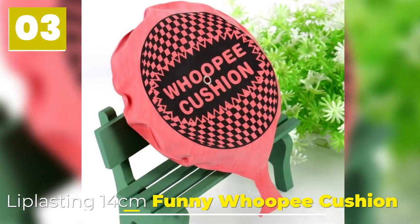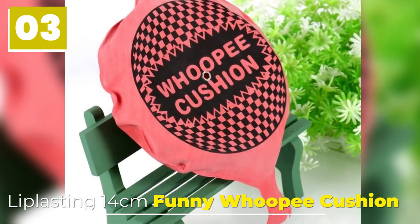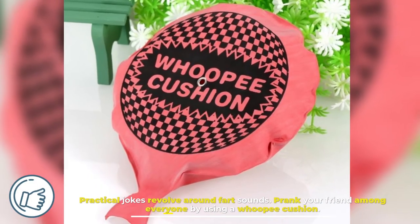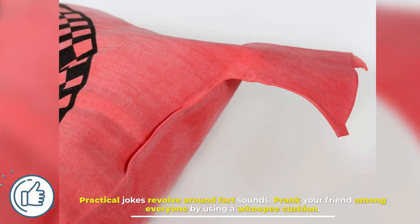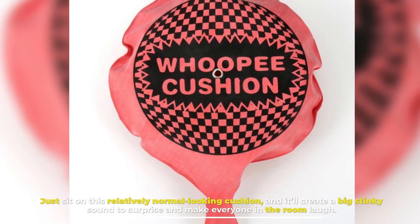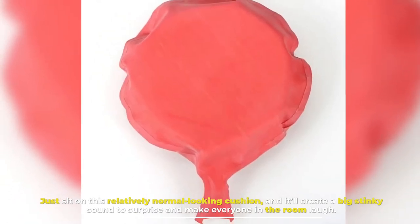Number 3: Lip Lasting 14 Centimeters Funny Whoopee Cushion. Practical jokes revolve around fart sounds. Prank your friend among everyone by using a whoopee cushion. Just sit on this relatively normal looking cushion and it'll create a big stinky sound to surprise and make everyone in the room laugh.